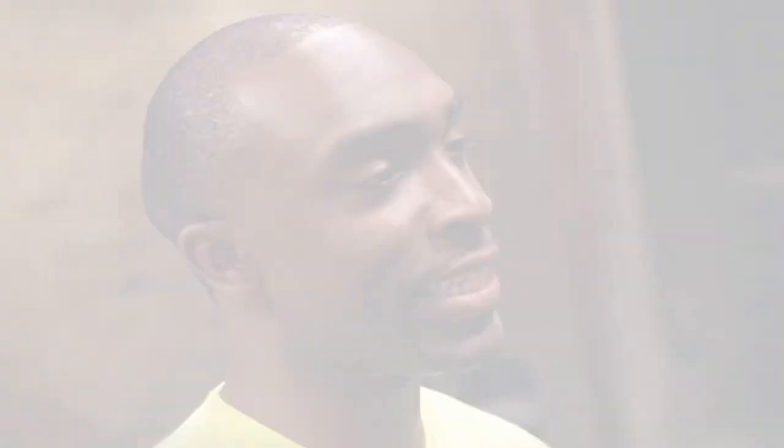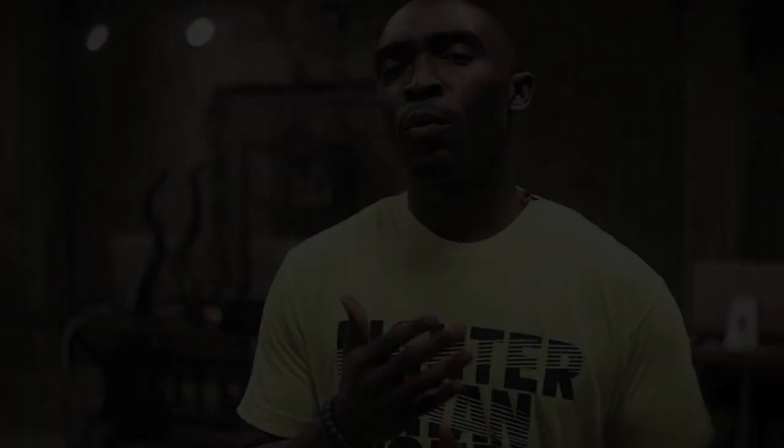Kevin Durant continues to show his clutch gene in the playoffs. In Game 6 of the Western Conference Finals, he recorded 34 points and 14 rebounds while wearing his home playoff KD4 PE. We showed you detailed images of these along with the 3-4-5 KD4s, a shoe he'll probably never wear on court. But where do these two rank amongst the other KDs we've seen?